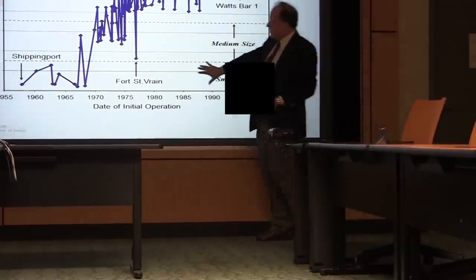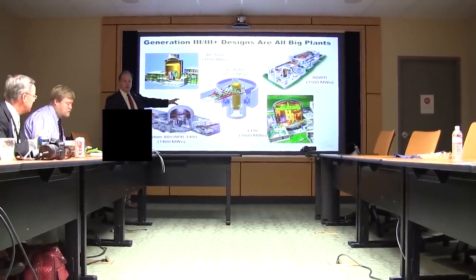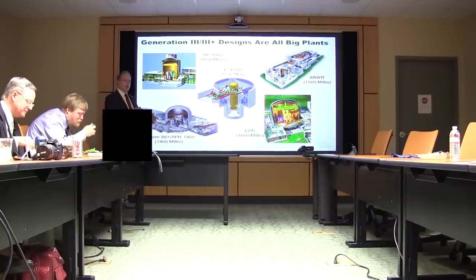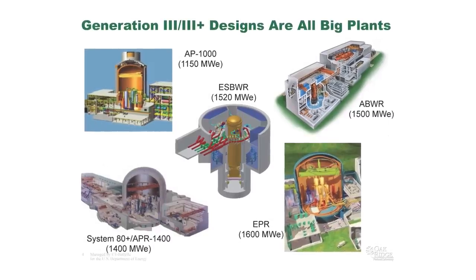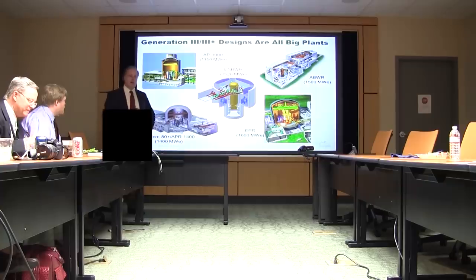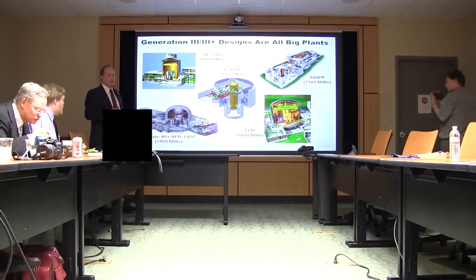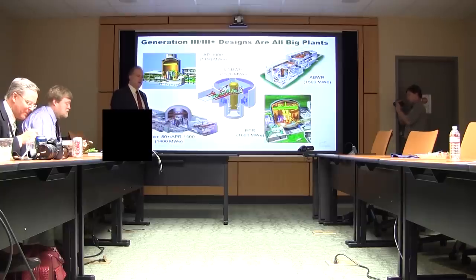The last plant that went online in the United States is right here at Watts Bar. We really didn't focus on building anything small after the 1970s because we wanted to improve the economics of nuclear power. The cost of a plant — on the order of five billion dollars — is a larger capitalization than the value of the utility that would pay to buy it. Usually a company is almost betting their future on the success of this plant.